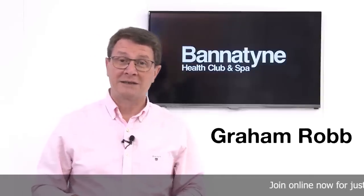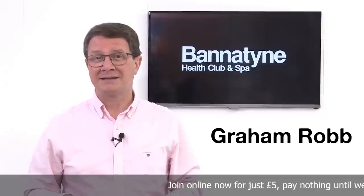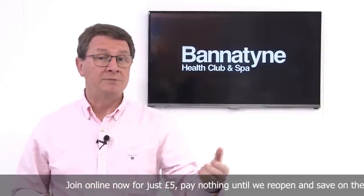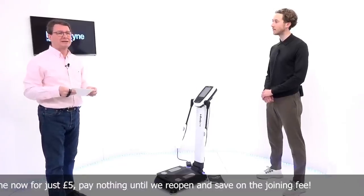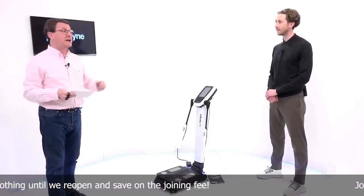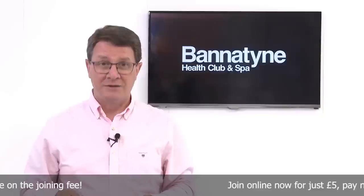Hello, I'm Graham Robb and one of my jobs is to do some of the PR for Bannatyne's health clubs. I've been a member since the late 90s, a long time. In this video I'm going to be joined by Ollie Cox who is the Head of Fitness Programming at the Bannatyne Group. The video is being recorded at social distance and both of us have been COVID tested negative before we started.